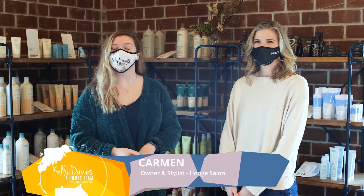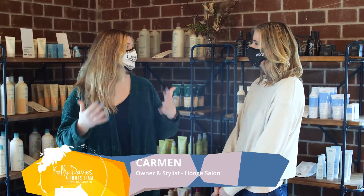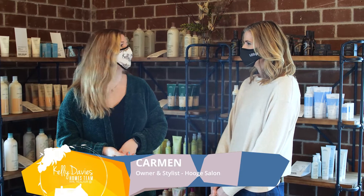And here we are with Carmen, the owner and hairstylist here at Hygge Salon. Carmen, what was your inspiration behind starting this company and opening your own salon?